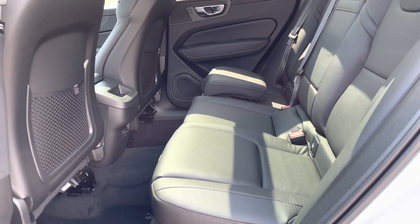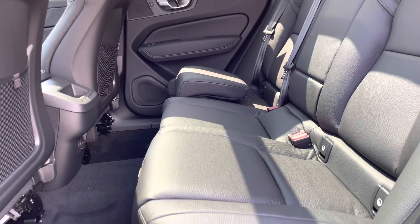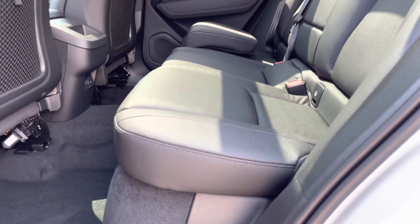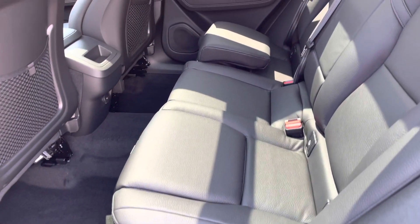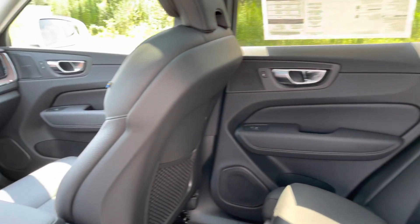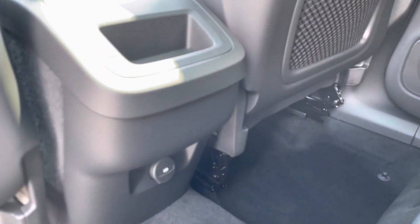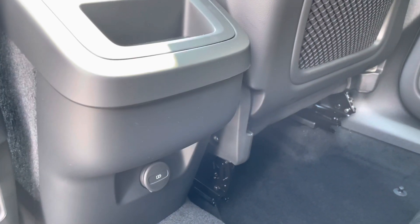This one has the booster seats in the back. The one on the far is up all the way and this one is tucked in. These seats are super comfortable and there is power in the back for your passengers.